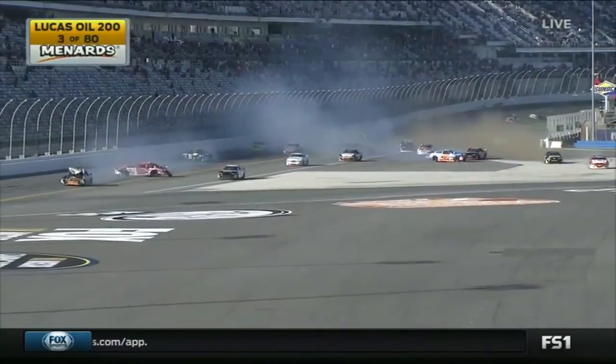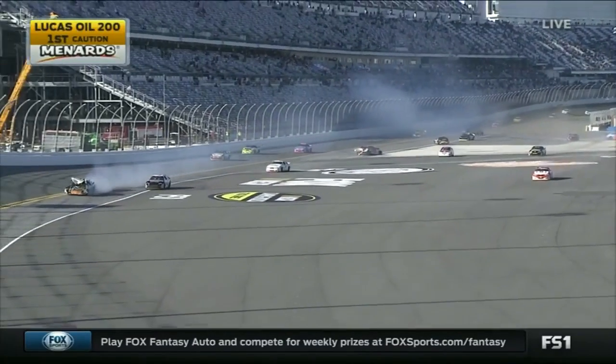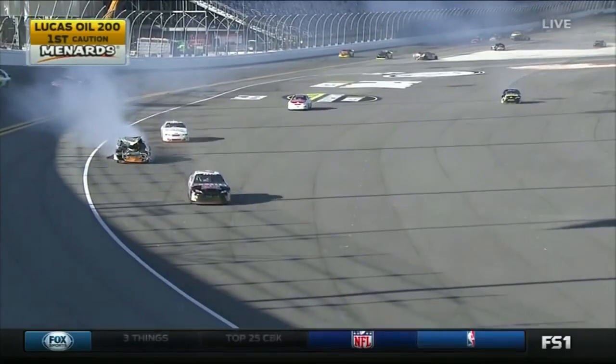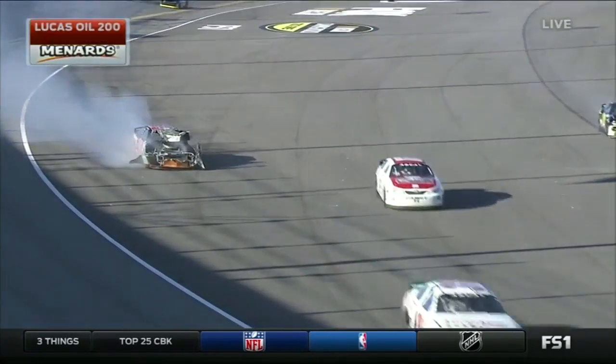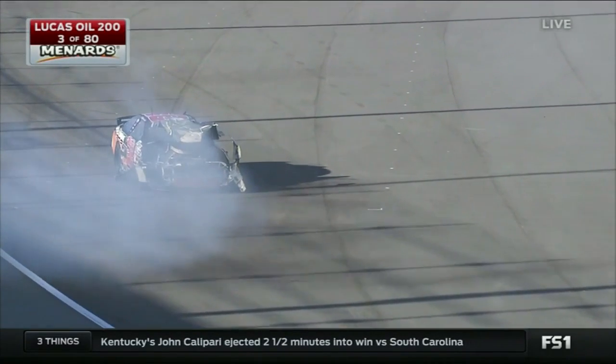It all started when the 78 of Cole Powell got turned sideways. Gus Dean had nowhere to go, and under caution early here at the World Center of Racing. This is exactly what these guys didn't want to do — they wanted to get some laps under their belt, just feel these things out.